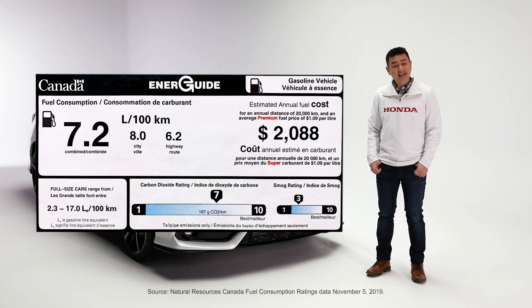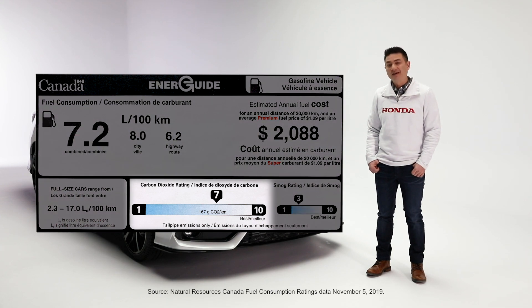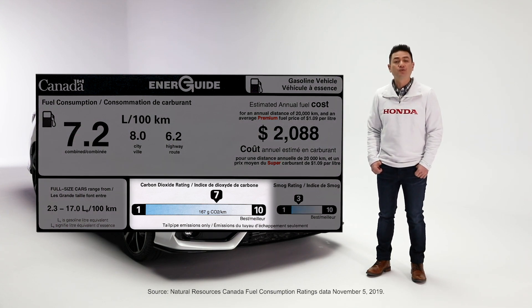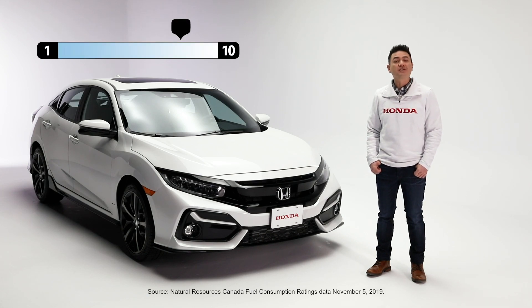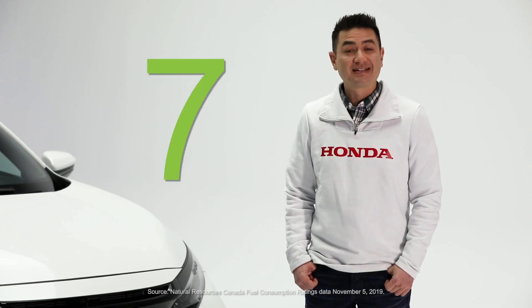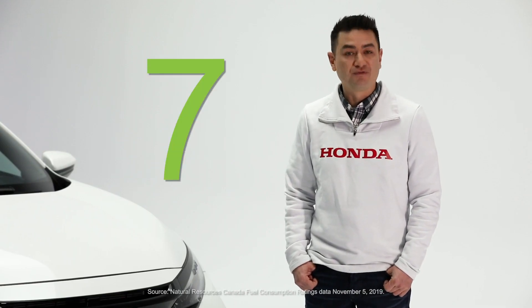Now, let's take a look at this. This label typically appears on new vehicles sold in Canada. And right here, it tells you what the CO2 ratings are for the car. It's laid out on a scale, with 1 being the worst and 10 being the best, meaning lower CO2 emissions. For example, the 1.5L Accord is a 7, as are most of the Civic and Fit models. Whereas the Clarity, Insight and Accord hybrid are all 10s.